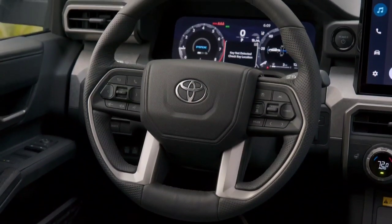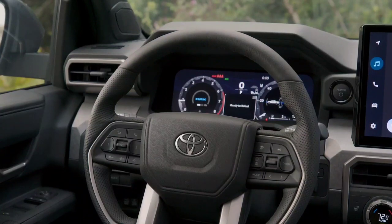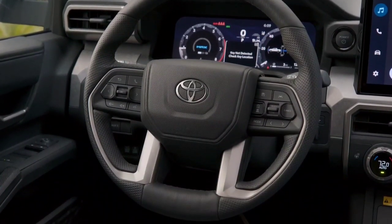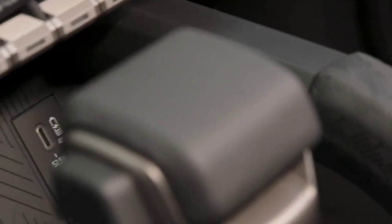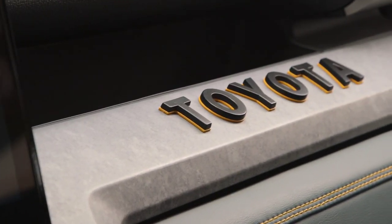The multi-terrain select drive mode function now extends to 4WD high as well as 4WD low, with three modes adjustable on-the-fly: mud, dirt, and sand. Toyota also says the crawl control function — basically cruise control for off-roading — is much quieter than last year and comes with five adjustable speeds.